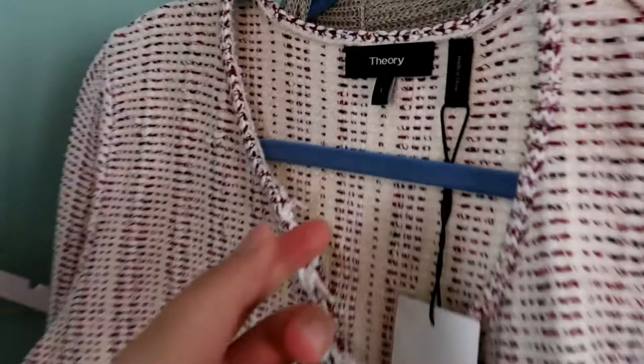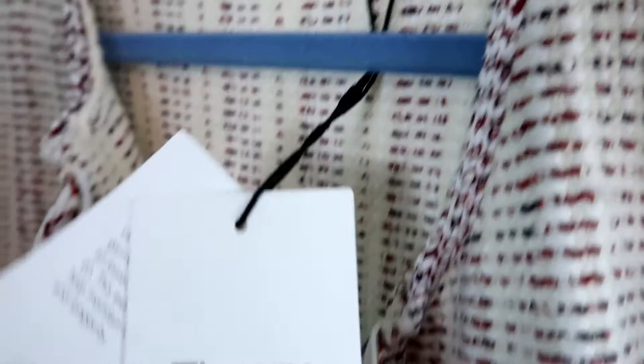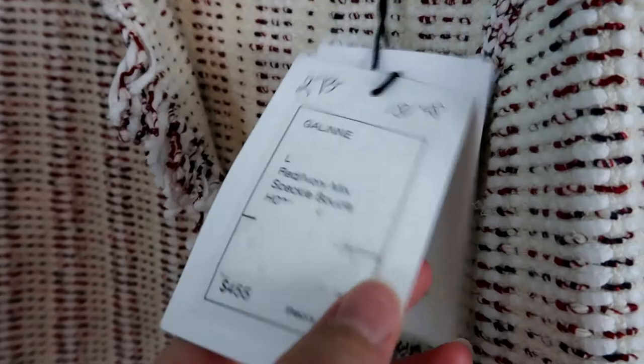The next piece is this Theory woven sweater — I think it's really beautiful. It's a size large, newer Theory tag, and actually new with tags. It retailed for I believe $455. There is a little bit of a flaw on the back — a loose string on the woven material — but I think it'll still do great and it's perfect for fall.